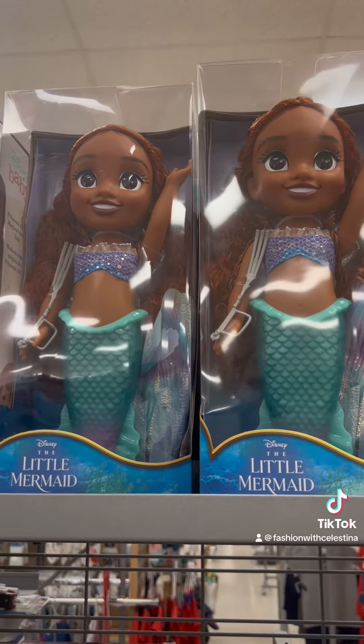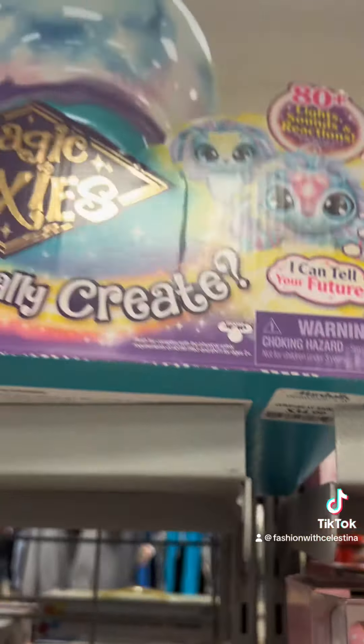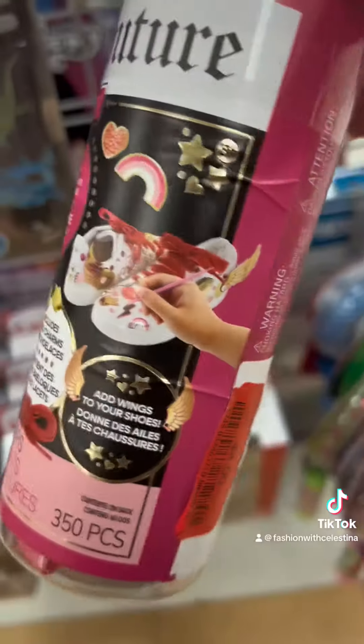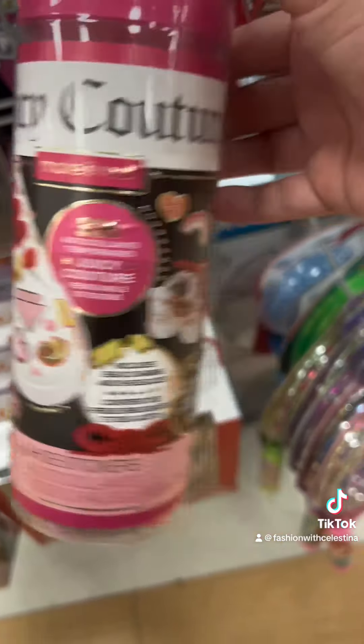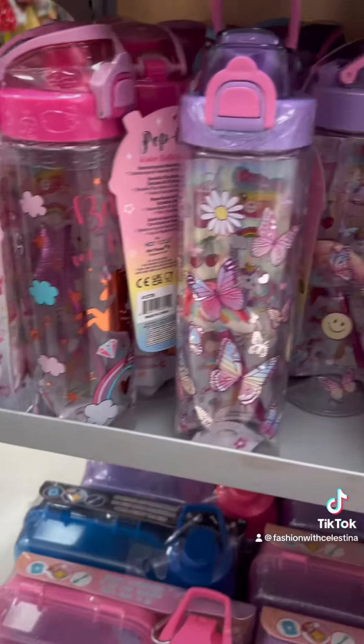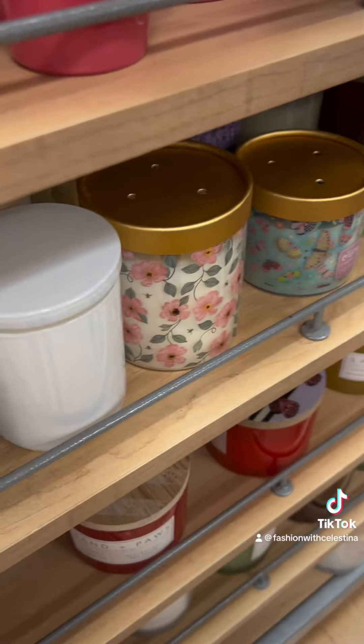Hey besties — Little Mermaid stuff is on clearance at Walmart and Target, but I'm also finding it at Marshall's and Five Below. A lot of toys on clearance at Marshall's, a lot of stuff that's super expensive for pretty cheap. There are some Juicy Couture jewelry making sets that they had at Michael's, and of course I already showed you the cool bento boxes.